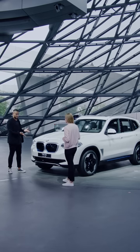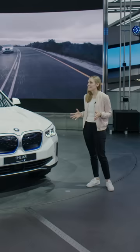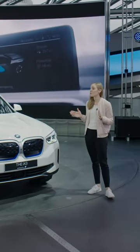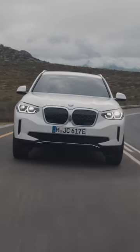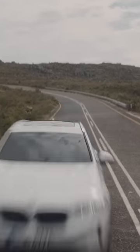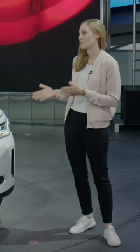Seems like all the product managers are trying to read our minds. The iX3 — so it's the electrical brother of the X3? Exactly. So it's our latest member to complete the iX3 family. We now offer our customers what we call the full power of choice: next to the diesel, the petrol, the PHEV, and now the all-electric version. Depending on the customer's needs, you can go for exactly the variant that suits your driving behavior and style best.